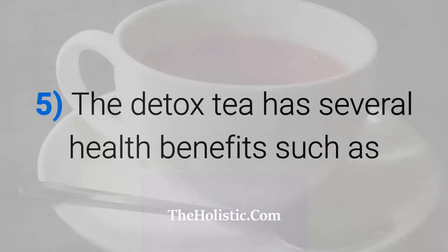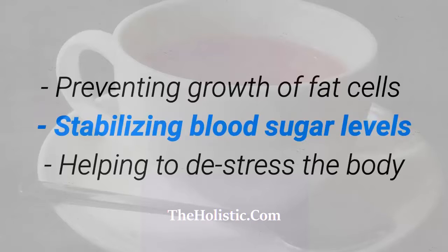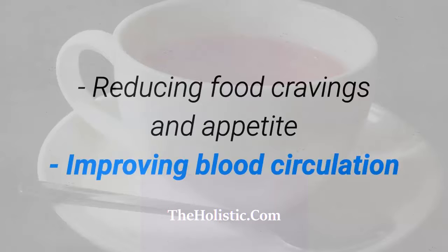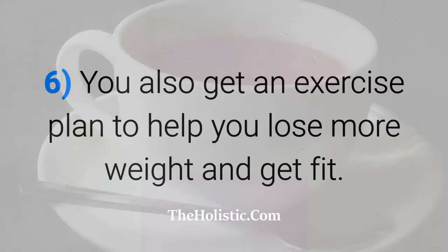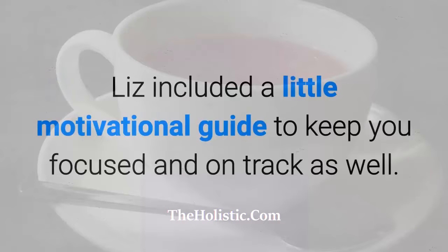The detox tea has several health benefits such as preventing growth of fat cells, stabilizing blood sugar levels, helping to de-stress the body, reducing bad cholesterol levels, getting rid of intrinsic and extrinsic toxins, having antioxidant properties, reducing food cravings and appetite, and improving blood circulation. You also get an exercise plan to help you lose more weight and get fit.